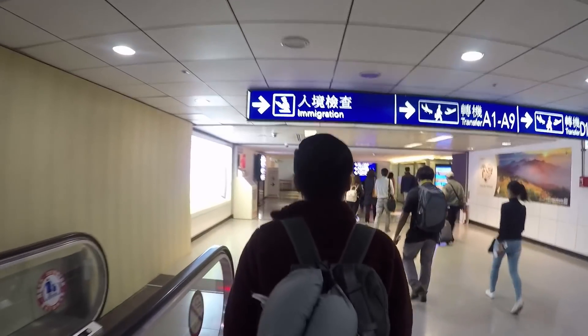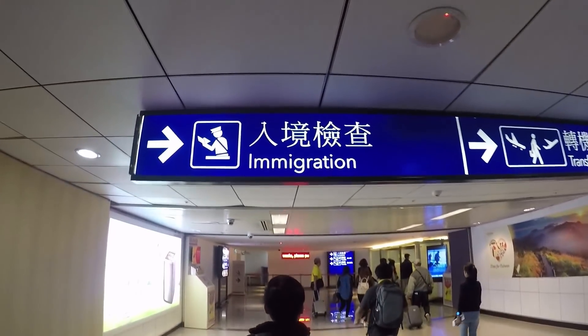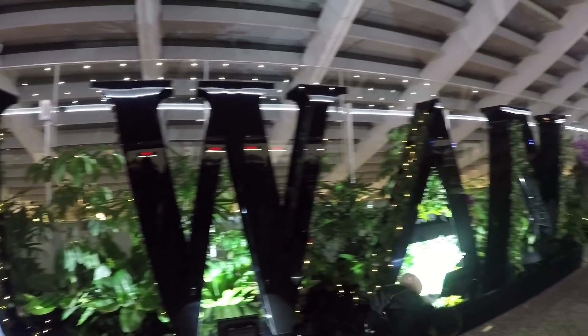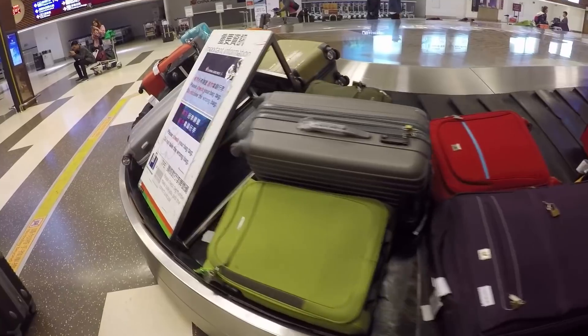Can't wait to explore the city because it's my first time here. But we still need to wait until 5am to get our pocket wifi and SIM that we ordered from Klook.